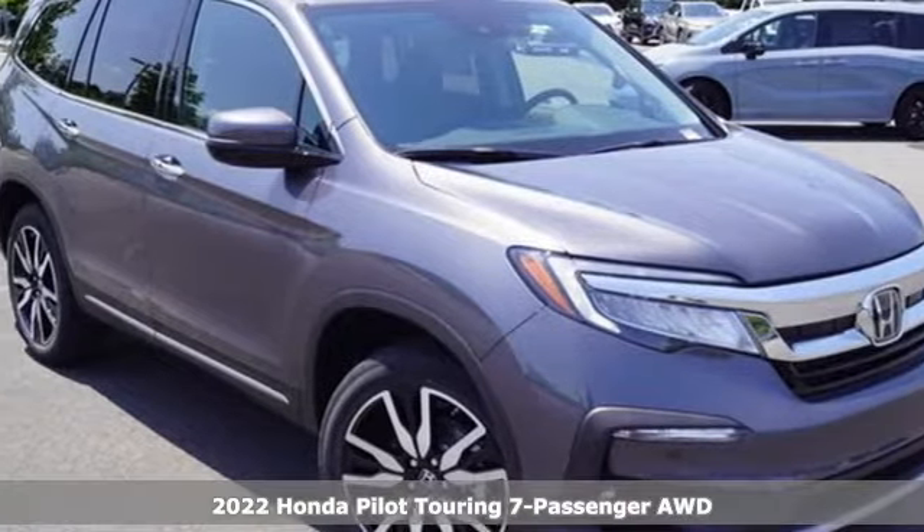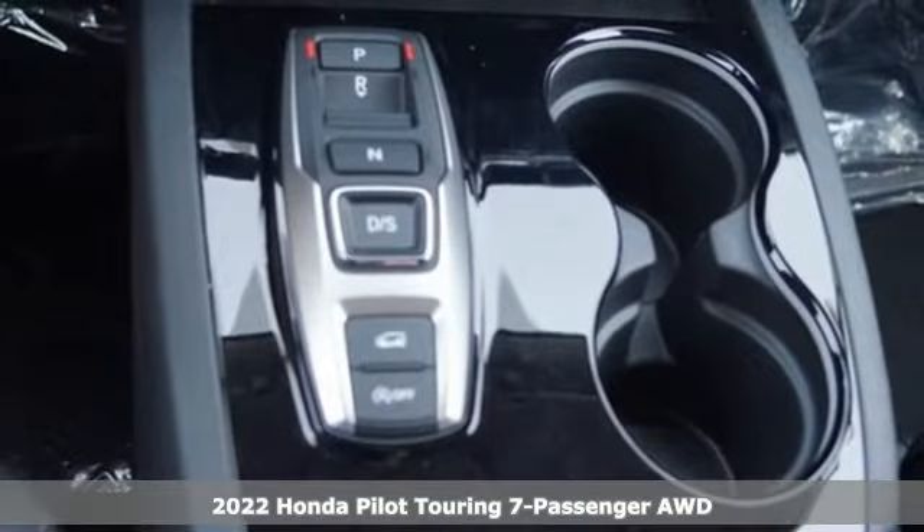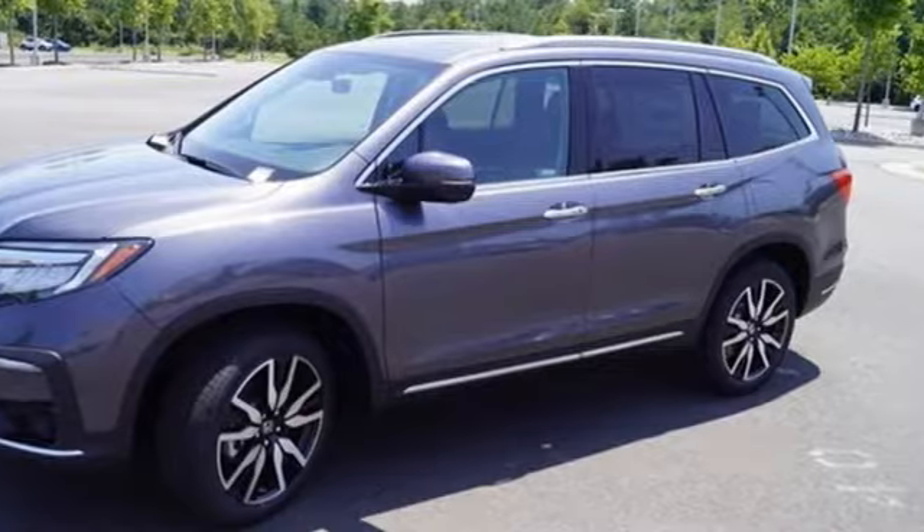Here's a new 2022 Honda Pilot. Style runs in the family — and watch the family run to pile into this roomy Pilot. It's well equipped with the features you need.